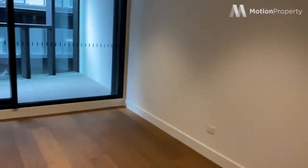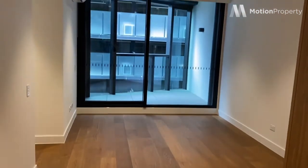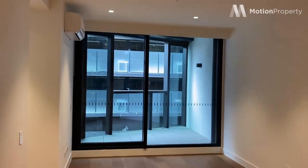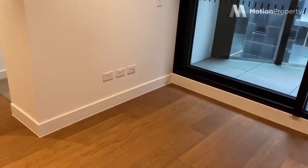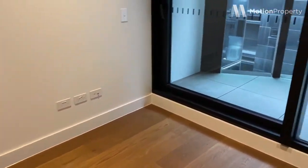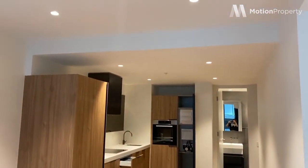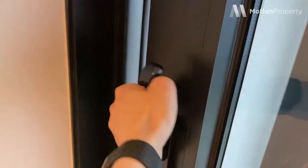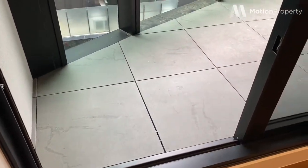And that is overlooking the living space — so nice. Split system heating and cooling, and you've got your TV and data points over here as well. And we're going to turn around to show you the space. This is double glazed — as you can hear, it's very quiet in here.